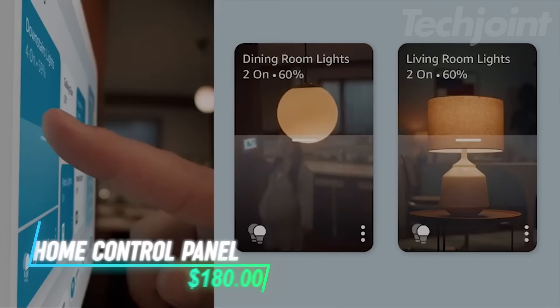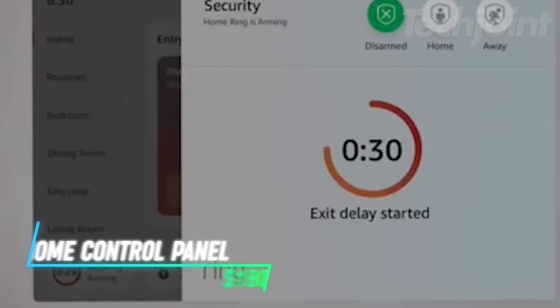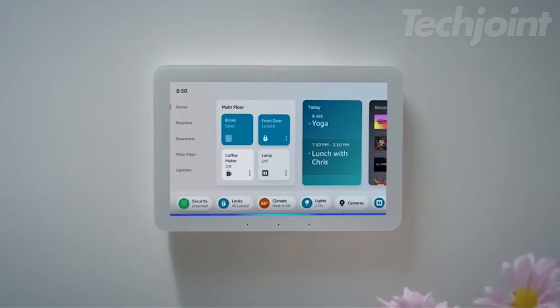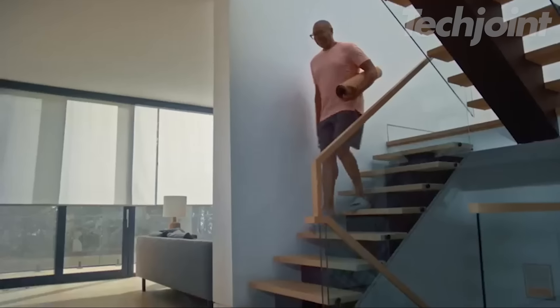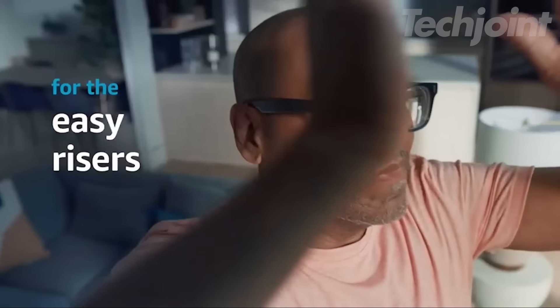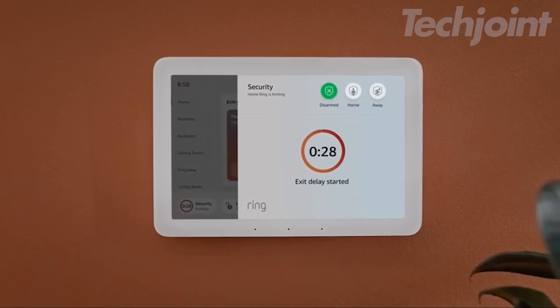This smart panel lets you manage lights, cameras, and more with just a tap or voice command through Alexa. You can customize the dashboard, view cameras, and control multiple devices. Compatible with a variety of locks, speakers, and thermostats, it makes managing your smart home simple. You can even arm or disarm security systems and check in remotely.